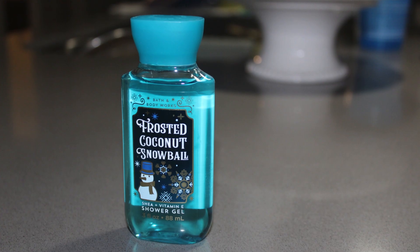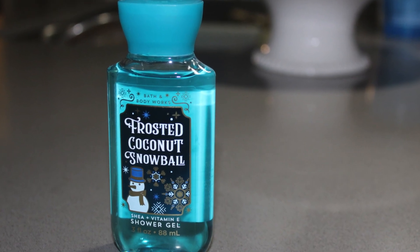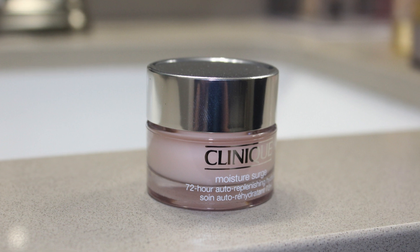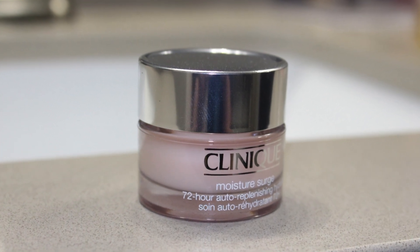I picked up some Frosted Coconut Snowball Shower Gel at Bath and Body Works. I do like the shower gel at Disney, but I always like to bring my own — especially because the hotel soap kind of dries my skin out for a longer trip of a week or more. I also got Vanilla Bean Noel. And then I got this at Ulta — it's Clinique Moisture Surge 72 Hour Replenishing Hydrator. I love this stuff, it hydrates my skin so well. It was about $12 — a little expensive but it really does a good job.